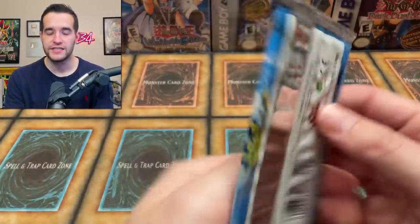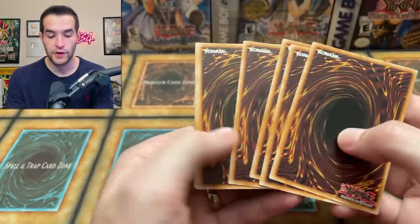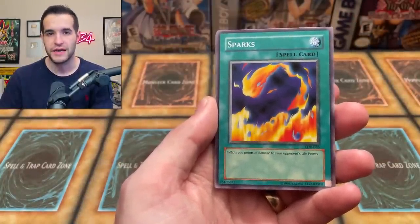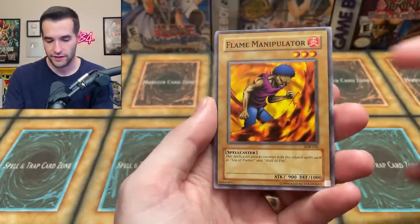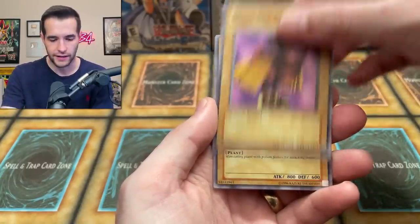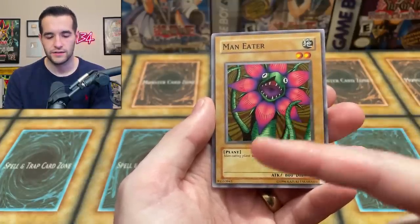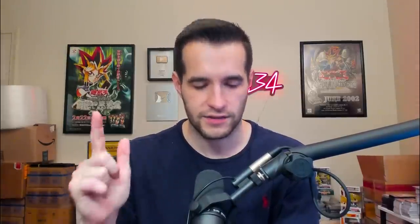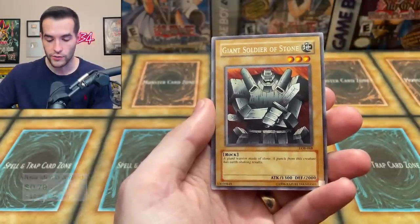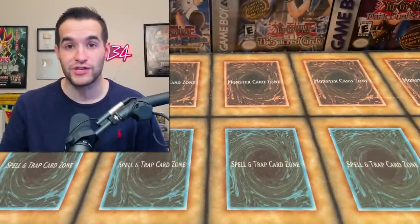Final pack, number sixteen. Pretty decent pulls so far — not insane, but not bad. Four foils out of fifteen packs is pretty good. Sixteenth pack: Sparks — epic meta deck inclusion — Flame Manipulator, Dark World Thorns, Ray and Tempatuta, Skull Redbird, Maneater, Fire Yaru, Giant Soldier of Stone — a classic — and we end with Frenzied Panda. So we finish exactly on ratio with four foils. Can't complain.